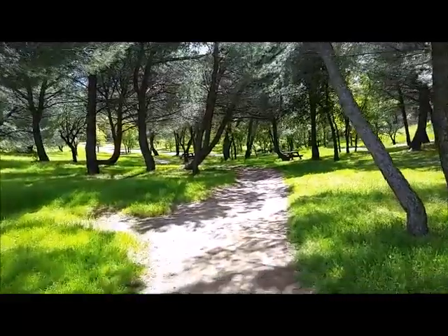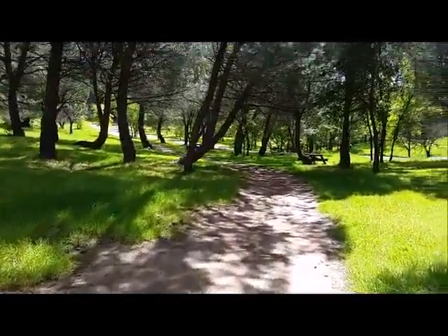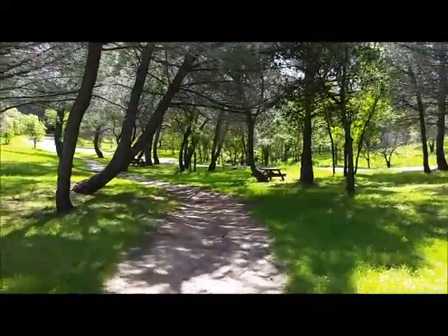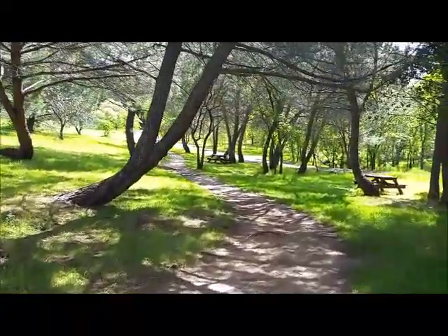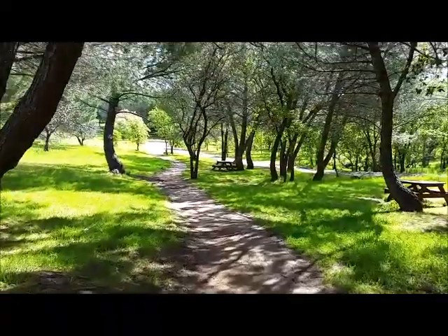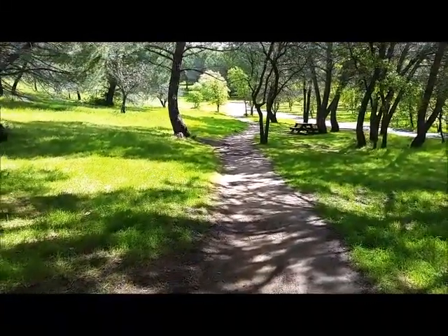I'm just gonna wind around through here. Looks like a picnic area — shady. By the way, today is the 19th of March and it's probably almost 60 degrees out here. It's a lovely day for a walk. You definitely won't get overheated.